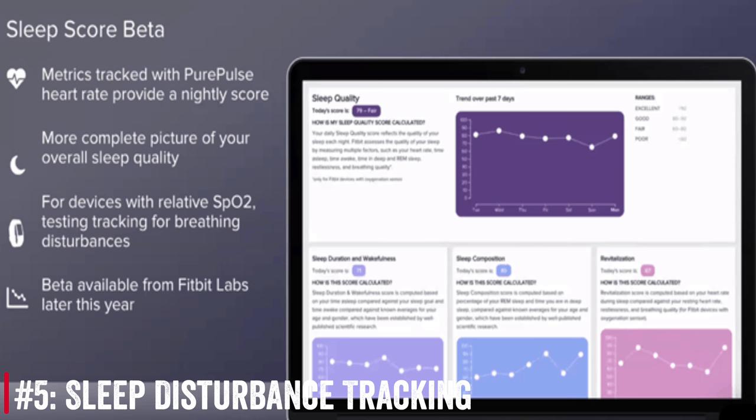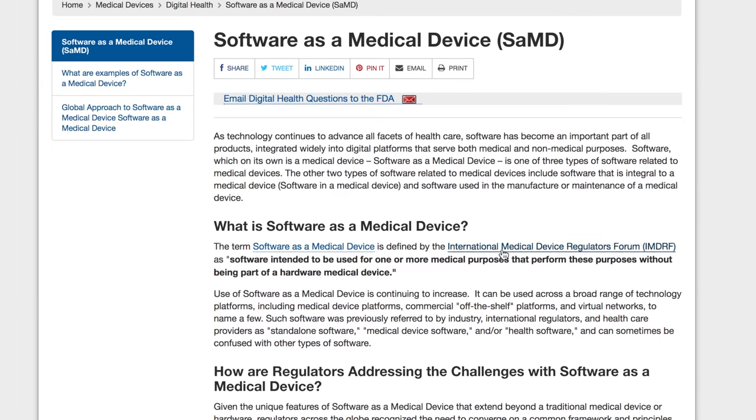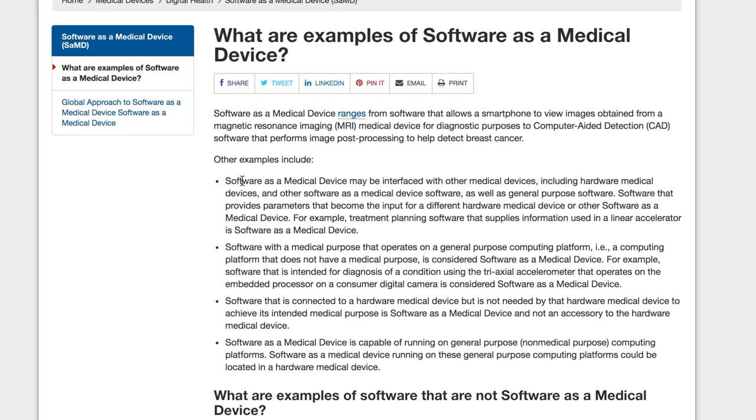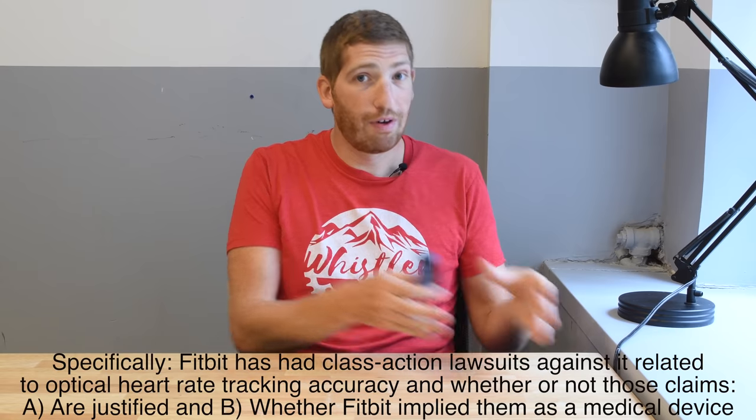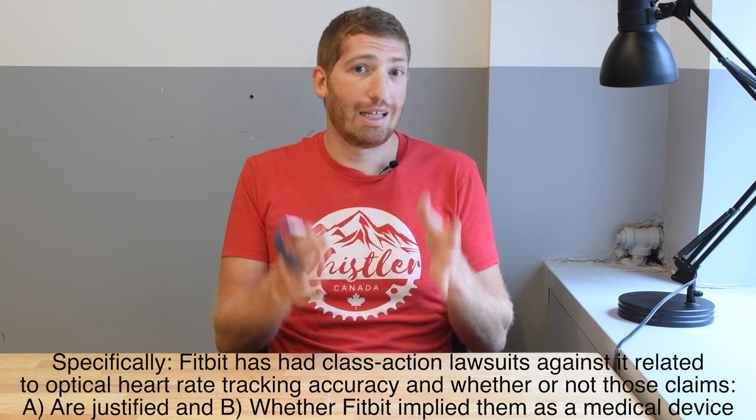Number five is the new sleep disturbance tracking coming as part of an entire sleep dashboard later this year. The focus on sleep and SPO2 is the general trend in wearables — whether Garmin, Apple, or Samsung. All these companies, including Fitbit, are part of an FDA program focused on software as a medical device, meaning they want to certify specific software modules of a device rather than the entire device. Fitbit has gotten into plenty of trouble in the past with lawsuits around medical device classification, so this is the company's first real attempt to approach that in a measured, consumer-expectation-appropriate way.